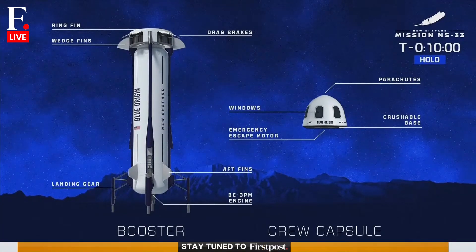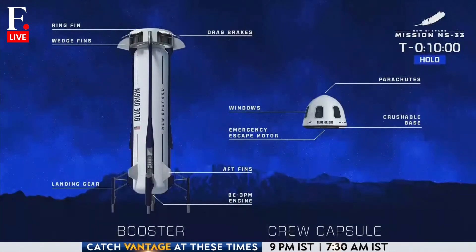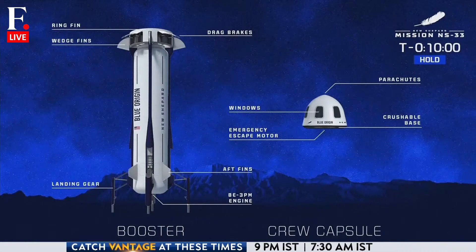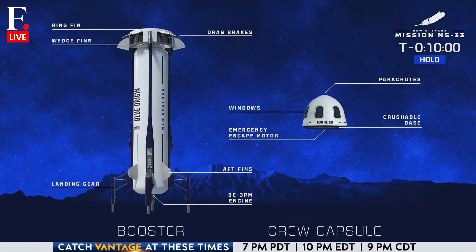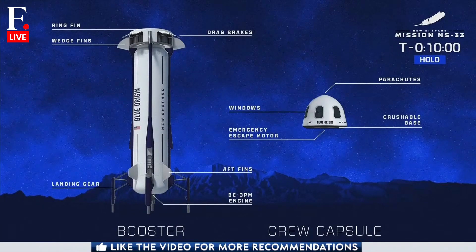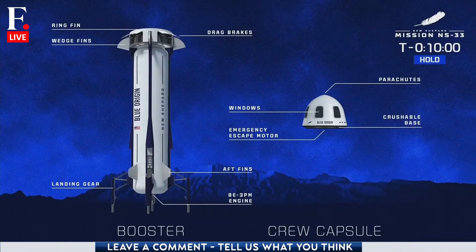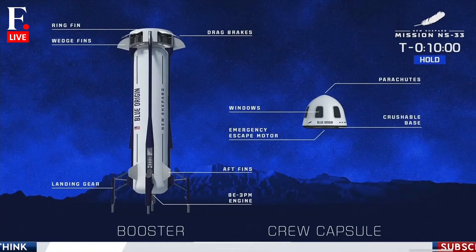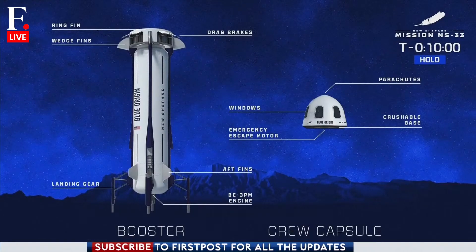And number three, it's given us the ability to practice with liquid hydrogen. Liquid hydrogen is important to us because we've selected a lunar architecture that leverages the fact that there's water ice on the moon. Meaning that there's water ice, you can split water into oxygen and hydrogen — and those are the same propellants that our Blue Moon system uses and that our New Shepard system uses. So we've become world experts in liquid hydrogen. The byproduct of New Shepard is water vapor.